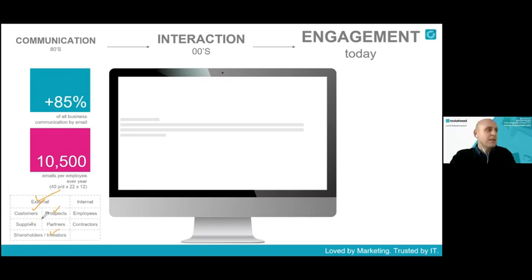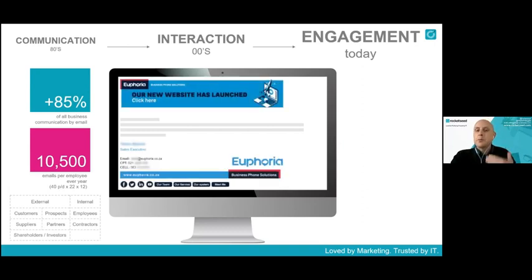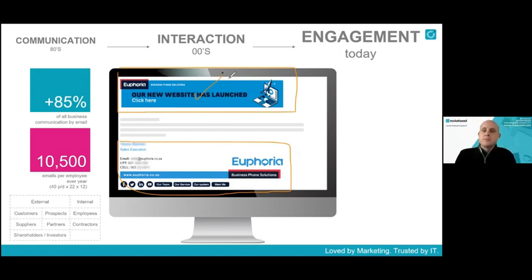There's a massive opportunity to turn this tool into something special. Your emails are going to the very audiences you want to engage — externally to customers, prospects, investors, and suppliers, and internally to your staff. What companies should do is turn every single email that every staff member sends into a branded marketing campaign tool for the business, starting with consistent, professional, standardized signatures.